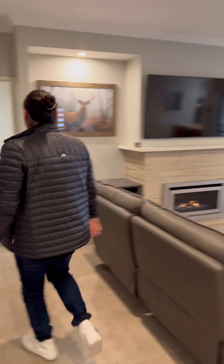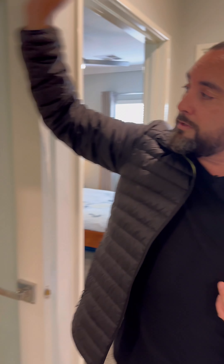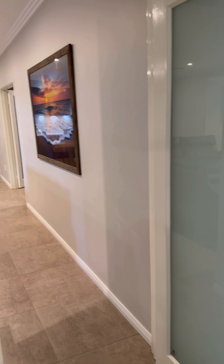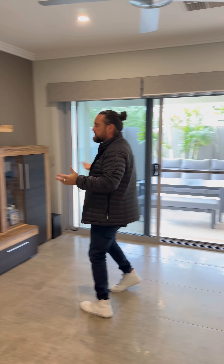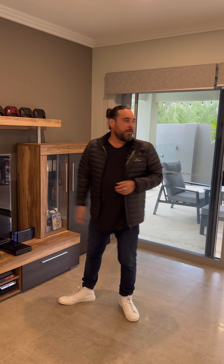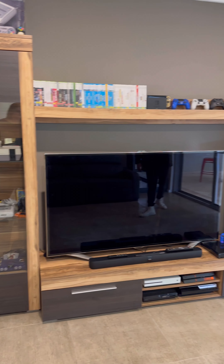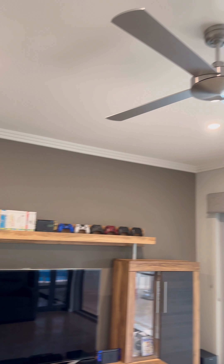Heading through to the minor bedrooms area, there's a door you can close off to separate this wing from the main living and entertaining area. There's also a games room — or gaming room — with access out to the outdoor area, which we'll see shortly. Throughout this wing you have ceiling fans, reverse cycle air conditioning, downlights everywhere, and those beautiful feature doors again.